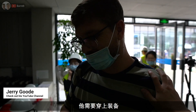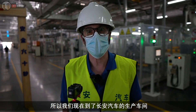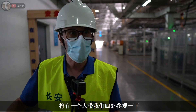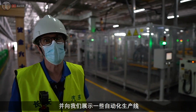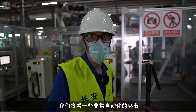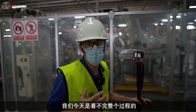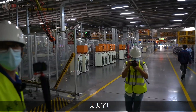We've now arrived at the production facility of the Changan car factory. We've got a guide who's going to take us around and show us some of the automated production line. We're not going to see the whole line today — just some of the most automated parts — because the full process is a really long one.